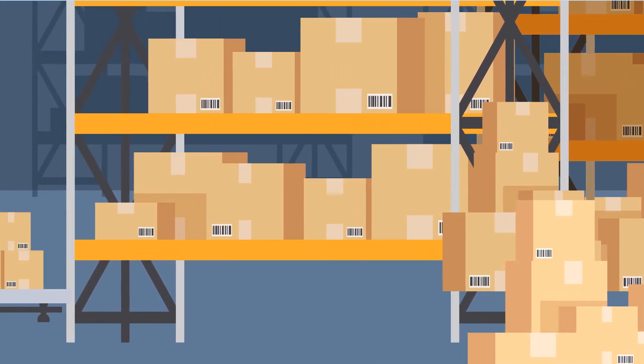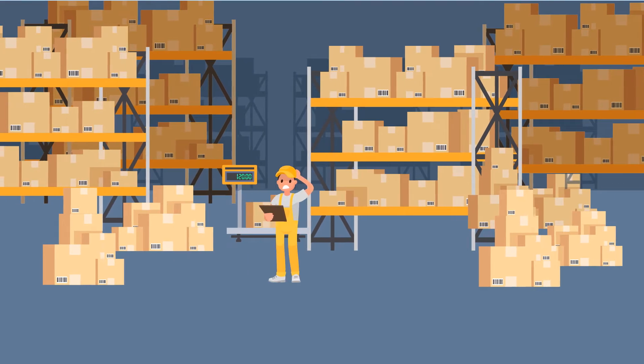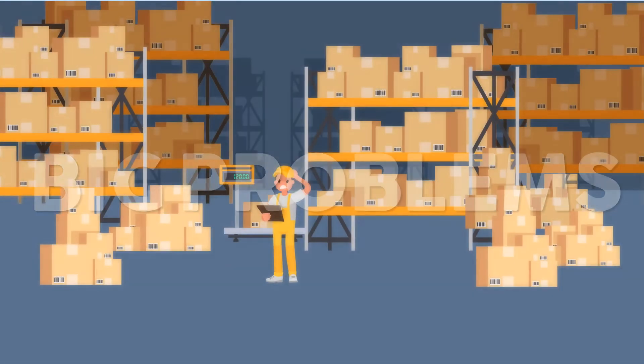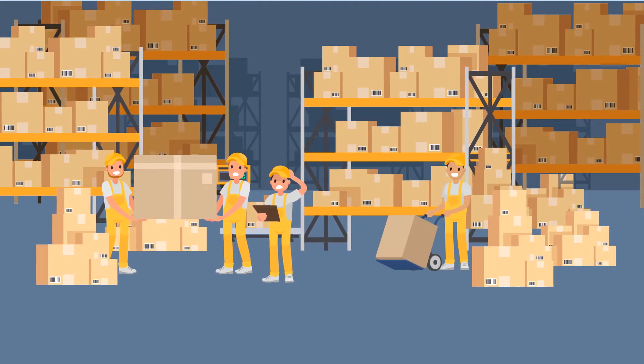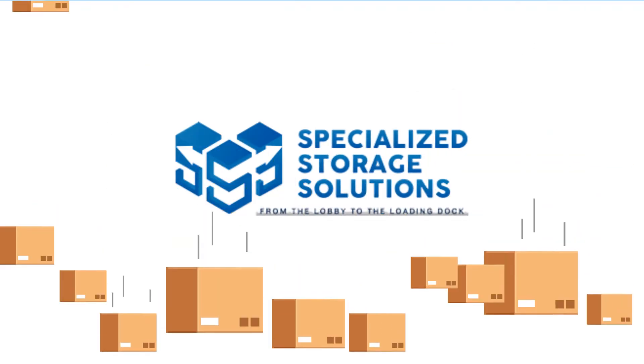What does your warehouse look like right now? Is it a showplace or a headache? If you've got inventory all over the place or can't find it, you've got big problems. Your team can't do their job efficiently and your business can't grow. Let's take a look at how our innovative storage solutions could fuel the next phase of your business's growth.